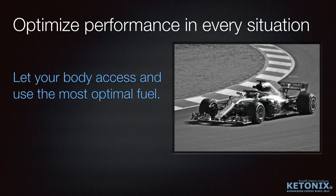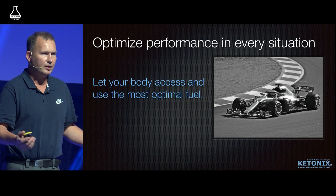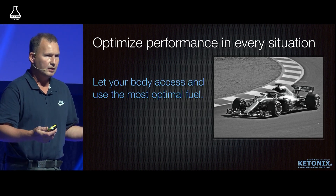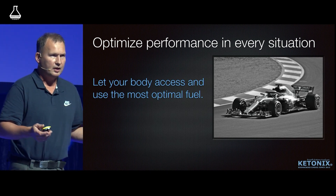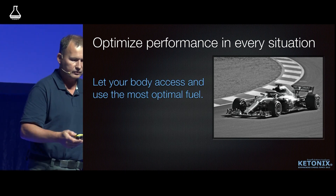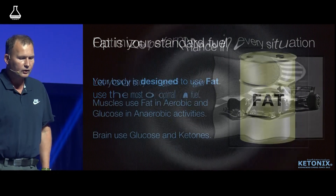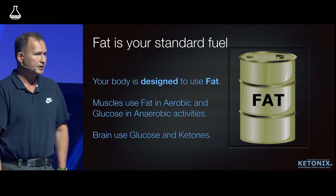Like a Formula One car, when it brakes it saves some energy into a battery, which it can use in the DRS zone when it's trying to maximize its power and overtake another car. So using the right fuel is key to getting the most performance out of your life.